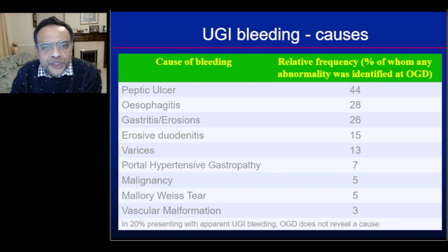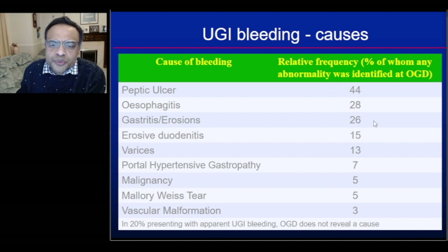The common causes of upper GI bleeding include peptic ulcer, which accounts for 44% of bleeds, and varices, which accounts for roughly 13%. Other causes include oesophagitis, gastric and duodenal erosions, portal hypertensive gastropathy, malignancy, Mallory-Weiss tear, and vascular malformation. Approximately 20% of patients will have no abnormalities seen at endoscopy. These figures total more than 100% because some patients have more than one abnormality.